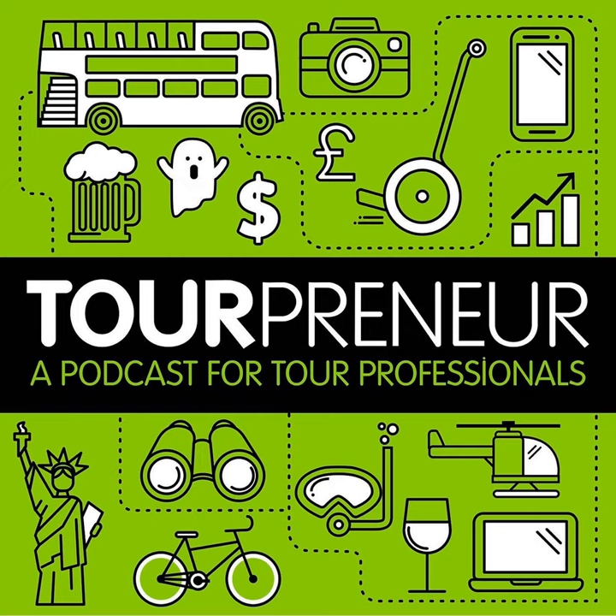Welcome to the Tourpreneur podcast. Travel industry veteran Shane Whaley will take you on a journey with fellow tourpreneurs, sharing their tips, ideas, insights, and success stories to inspire you to make your tour business the best it can be. And now, here is your host, Shane Whaley.